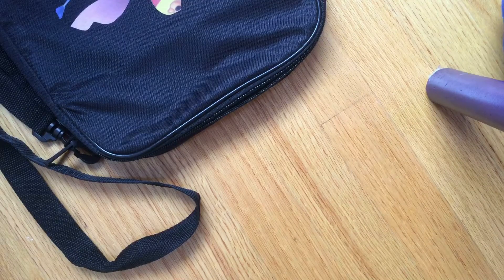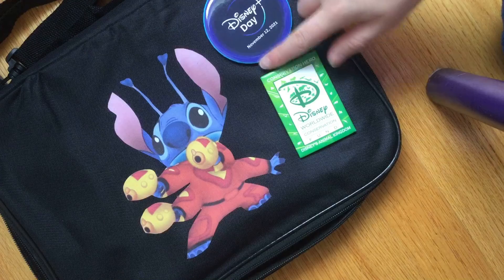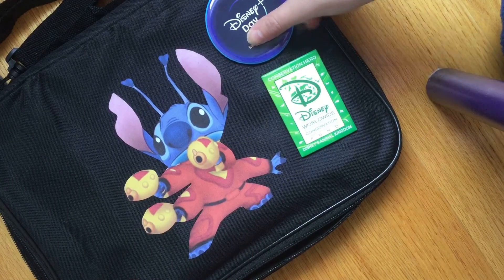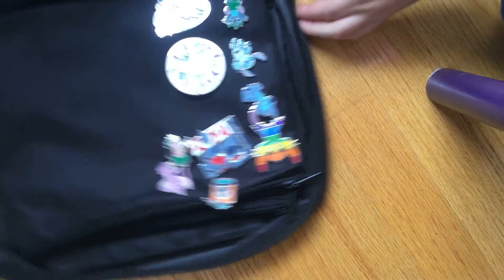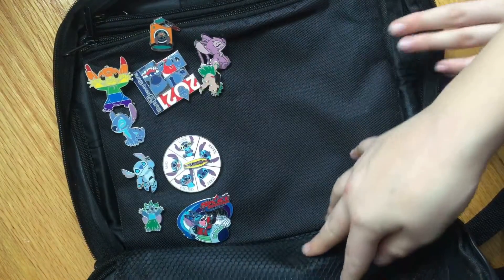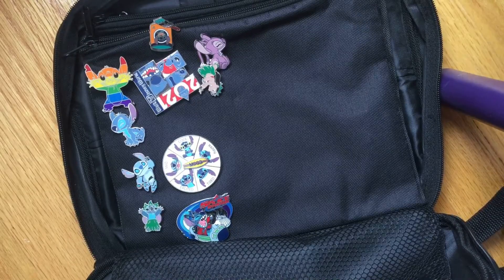Okay, I totally forgot to show this before — I'm going to show you my pin bag. So I have Stitch on the front, and then there's the Disney cluster from when we were in Disney, and then this was the Worldwide Conservation pin from Animal Kingdom a few years ago. We'll start off with all our Stitch pins — I have them organized.